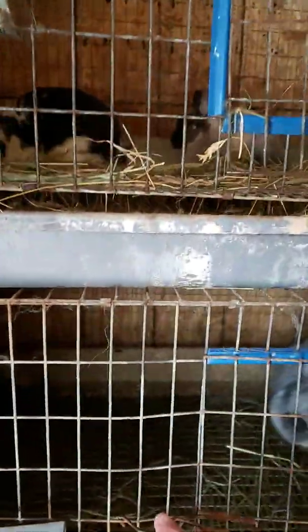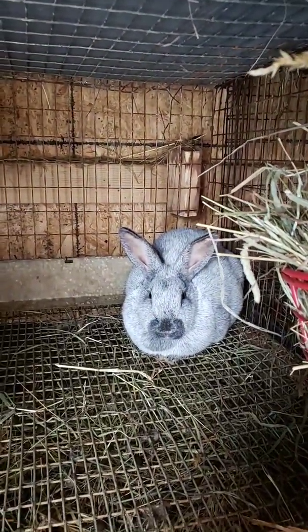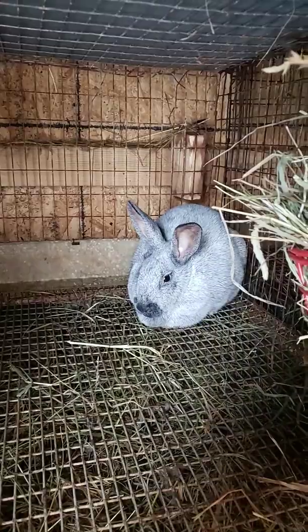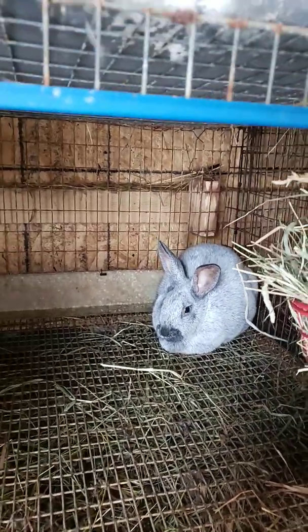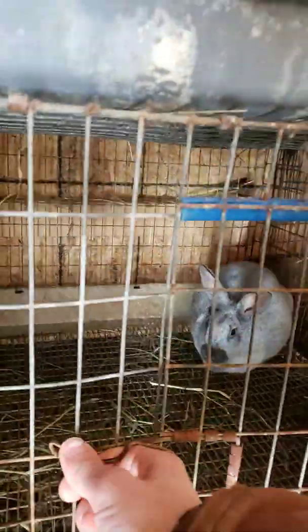Both bucks not fighting because I've had them caged together, but I'll be separating them soon. I also have a champagne doe down here. She is bred and due on February 7th. She's kind of not in a good mood, so I won't be reaching my hand in there right now.